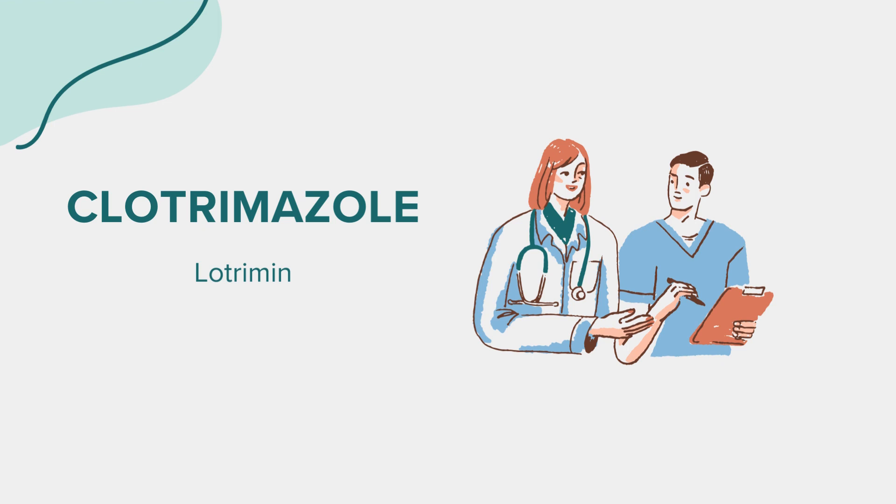Avoid. While using Clotrimazole, it's important to keep the affected area clean and dry. Avoid covering the treated area with tight-fitting clothing, bandages, or dressings unless directed by your healthcare provider. It's also advisable to avoid contact with the eyes, nose, mouth, or other mucous membranes. If accidental contact occurs, rinse thoroughly with water.